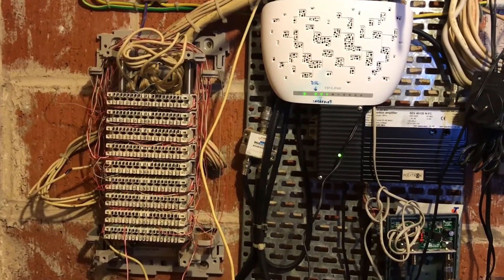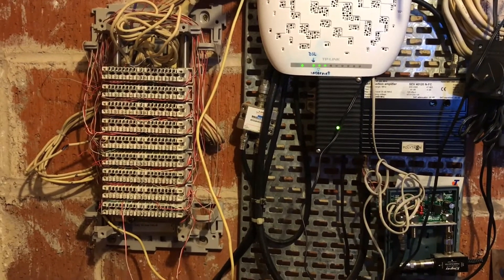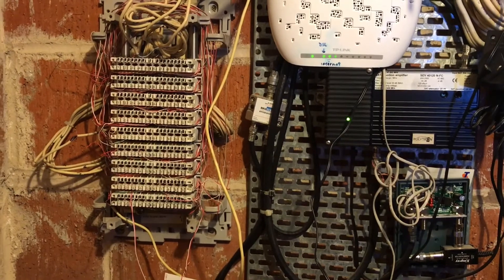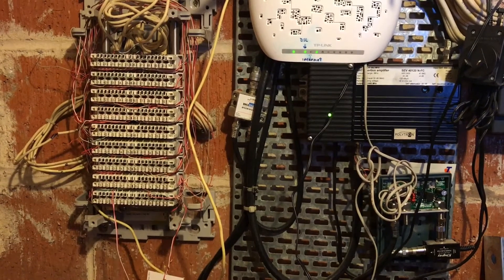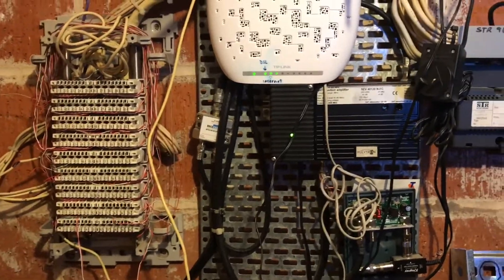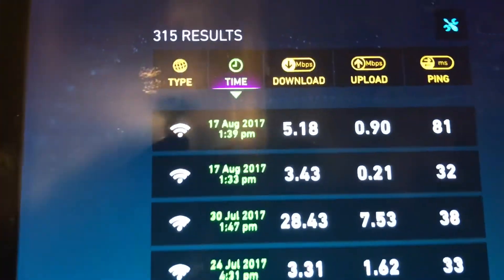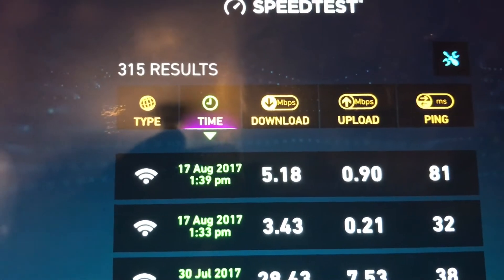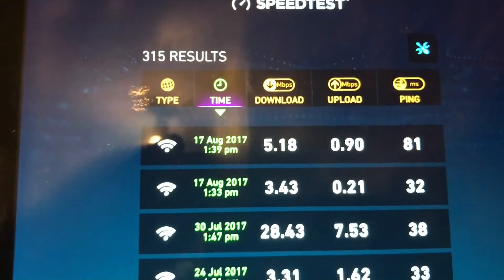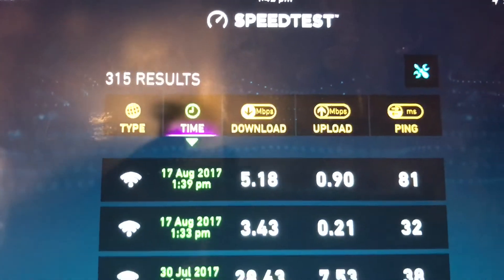They spoke to Telstra. Telstra sent out a technician and they came down and tagged it here at the MDF saying it's okay. But I don't think they've done a speed test. I've just done a speed test and you can see the results — the first test we got 3.43 and the last test we just got 5.18. The first test was connected to the customer's socket, so it's fluctuating.